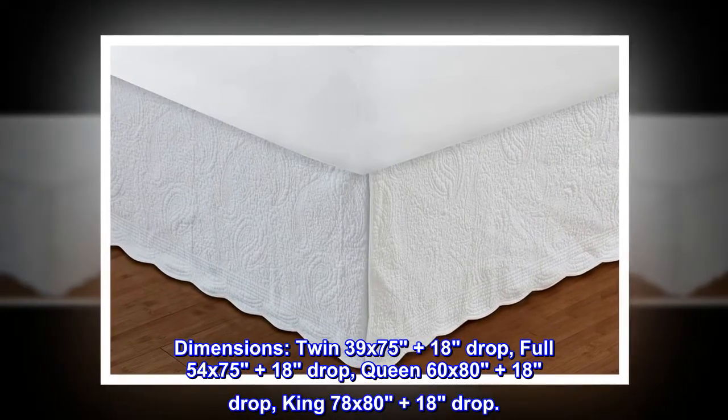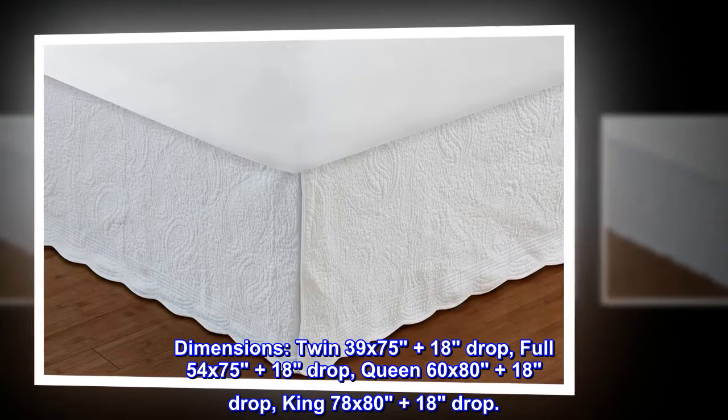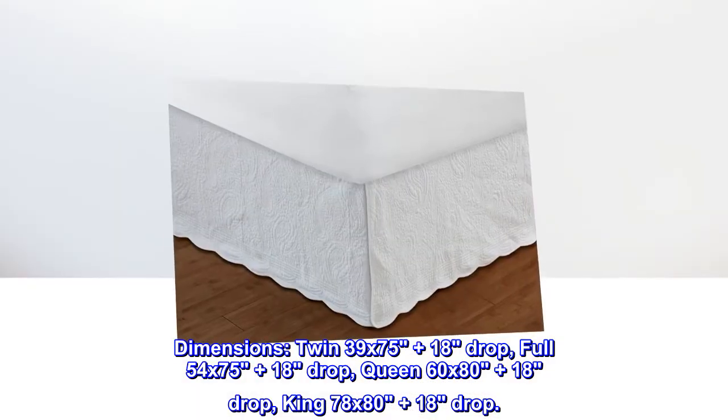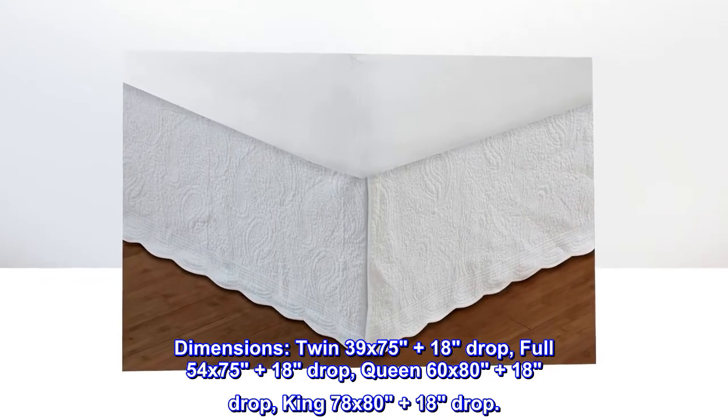Dimensions: Twin 39 by 75 plus 18 inch drop. Full 54 by 75 plus 18 inch drop. Queen 60 by 80 plus 18 inch drop. King 78 by 80 plus 18 inch drop.